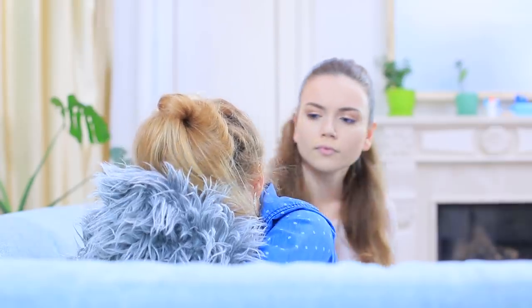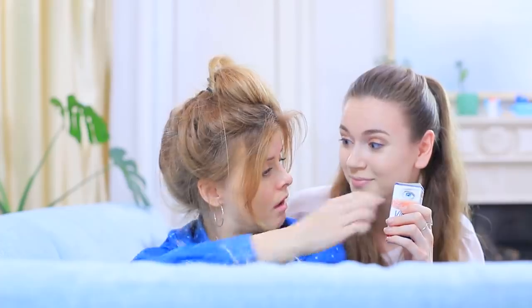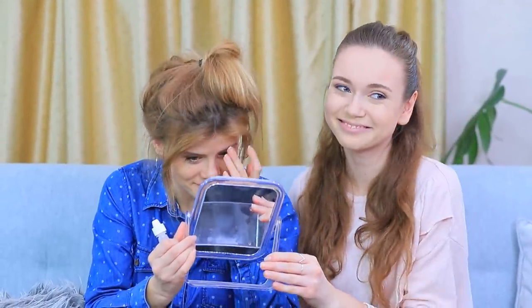Blondie is drowning in her tears — she's having a cosmetic crisis! Her whole face is covered in red blotches! Don't torture your pillow, Blondie! Stephanie has a simple life hack: use regular eye drops. Apply them to your skin and the drops quickly remove any redness. Blondie's face is saved! No need to hide your face in your pillow anymore!